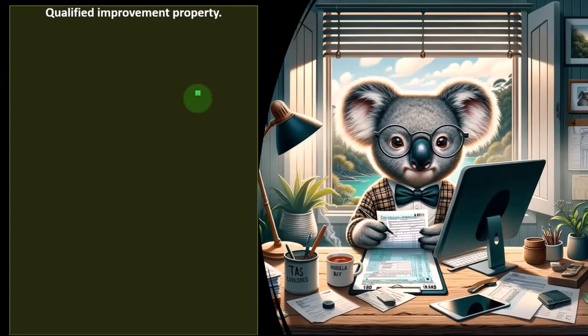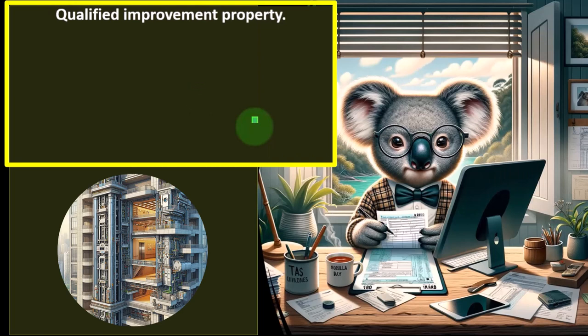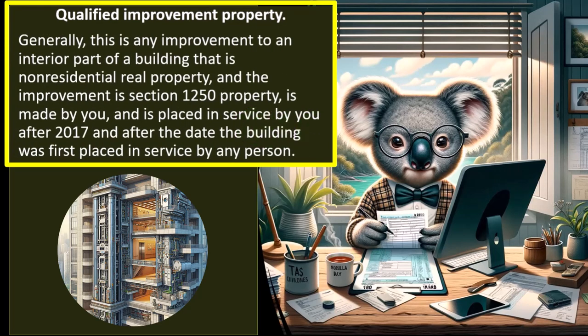Qualified improvement property: generally, this is any improvement to an interior part of a building that is non-residential real property, where the improvement is Section 1250 property, is made and placed in service by you after 2017, and after the date the building was first placed in service by any person.